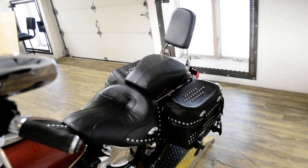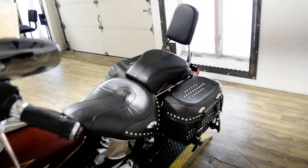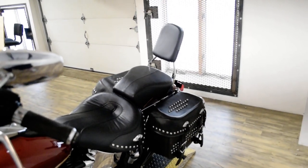This bike has been serviced and safety inspected and is ready for the road. It has a windshield, light bar kit, highway bars, Vance & Hines pipes, and the passenger backrest.